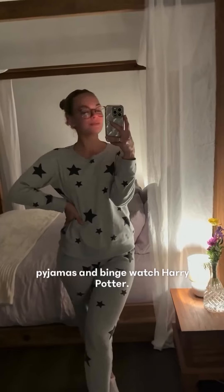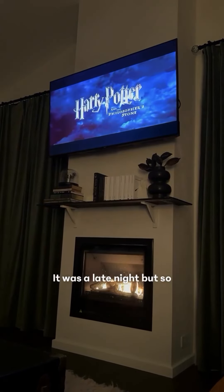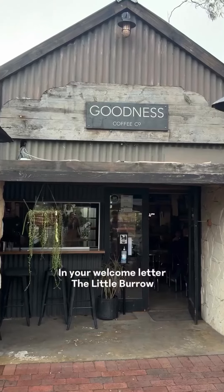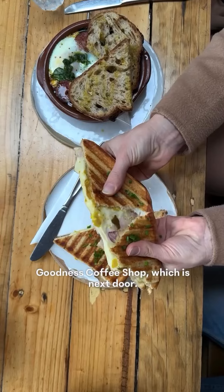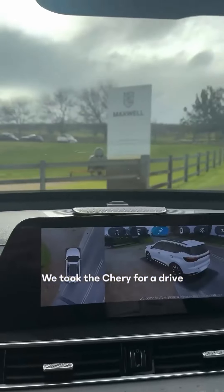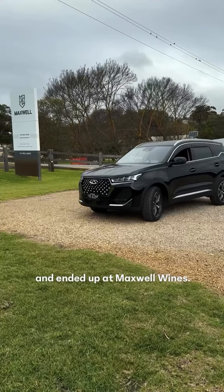I was excited to get in my pyjamas and binge-watch Harry Potter. It was a late night, but so worth it. In your welcome letter, the Little Burrow shouts you two free coffees at Goodness Coffee Shop, which is next door. They also do a mean toasty.